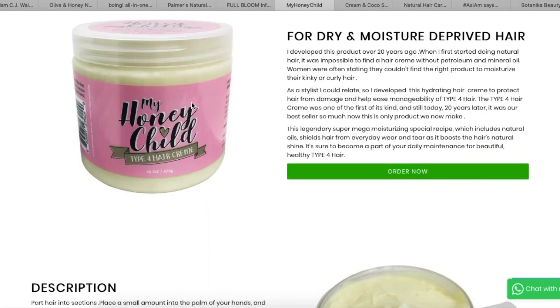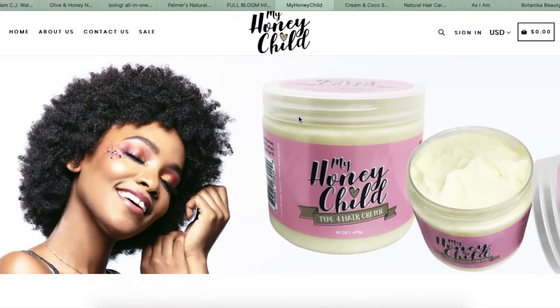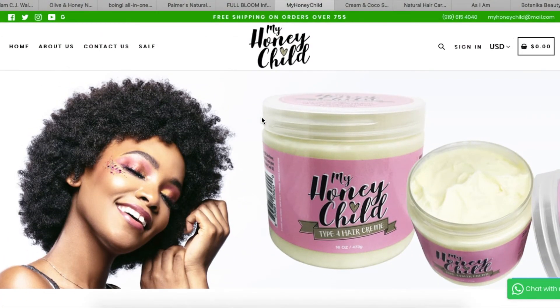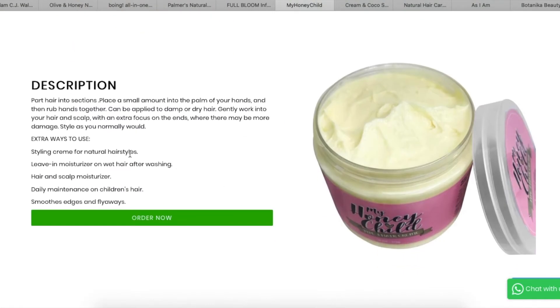Next is My Honey Child — that name already sounds like so much love. Looking at the website, it seems like they only have one product: a Type 4 hair cream. I don't really do a lot of creams like that, so I'm going to pass.